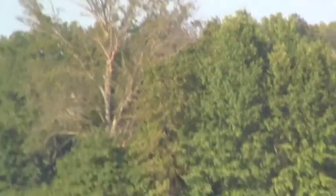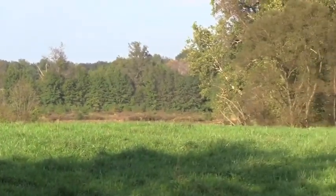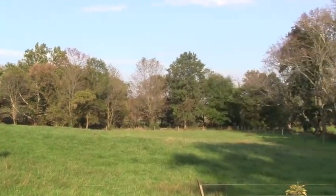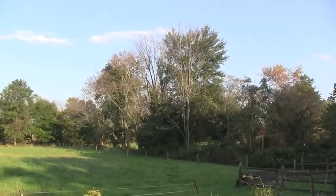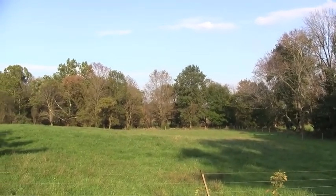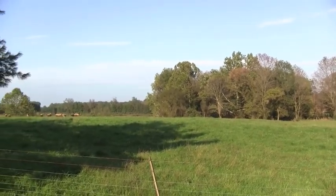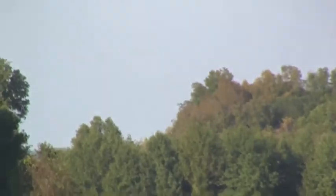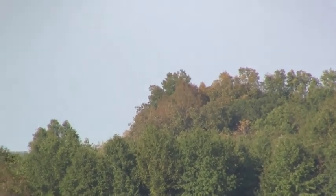You can see in the distance that these trees are in very bad shape. This is not what fall is supposed to look like at all. We should be getting orange and red and yellow, and instead we're getting brown leaves. Even way out there, you can see the crowns of the trees are turning brown.